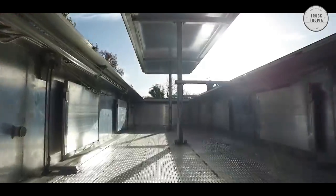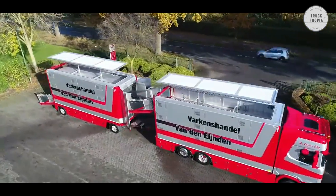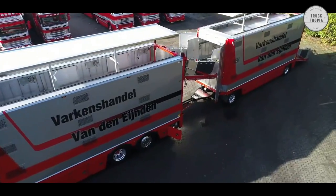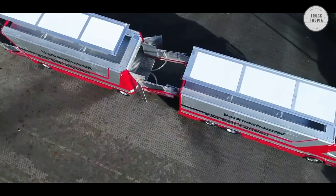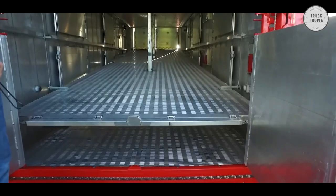Why does BirdX have a leading position? The pig transporter is cross-ventilated with a temperature controller that can be adjusted per floor. Alarms and malfunctions are displayed on a panel in the cabin, securing that the pigs always have the best possible conditions. Also, the trailer is calm and dark, which gives the pigs less stress.